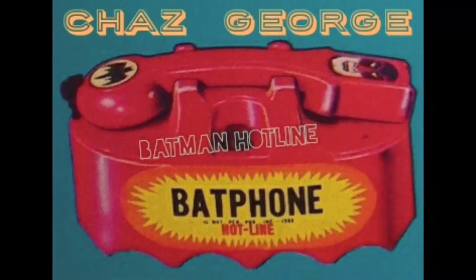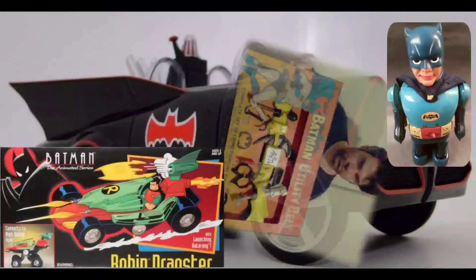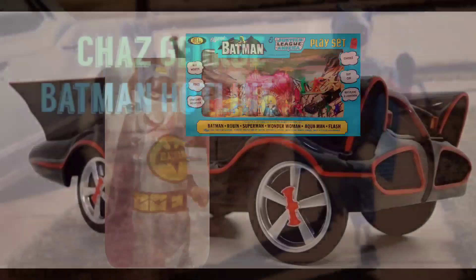Wow, so check out these prices realized. Prepare to have your mind blown. These are some of the Heritage Auction results.